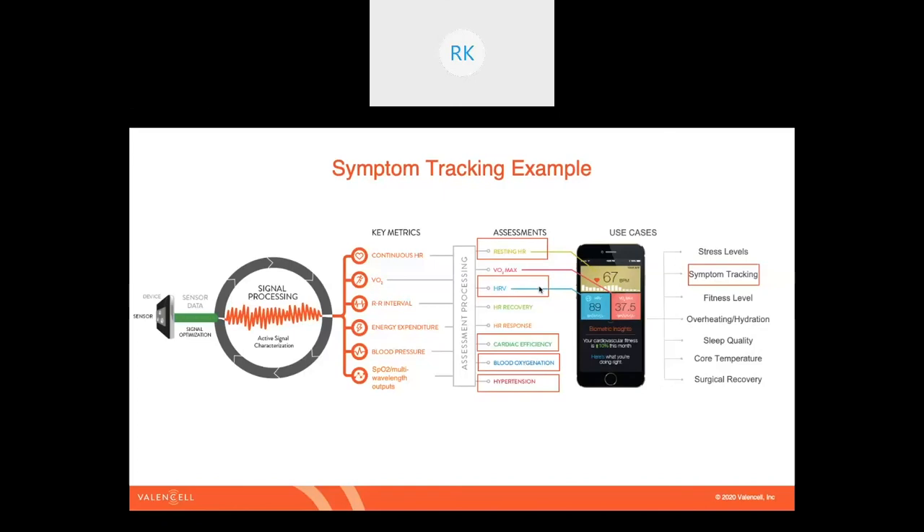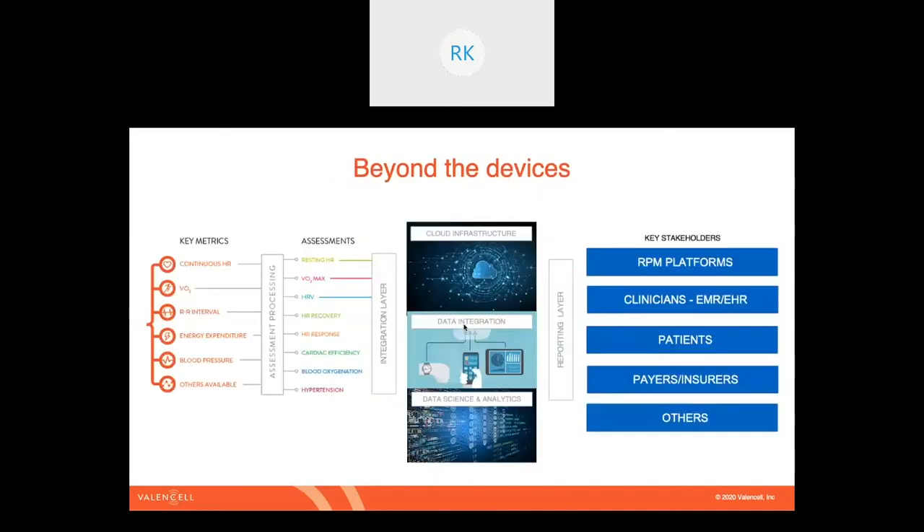You're also going to want to look at cardiac efficiency, blood oxygenation — particularly important with a respiratory condition like COVID-19 — and blood pressure or hypertensive status, which is an important comorbidity. To directly measure these, you'll need continuous heart rate, the RR interval (the time between beats of the heart) which feeds the HRV assessment, energy expenditure or activity tracking, blood pressure, and SpO2 — a measure of blood oxygenation. That gives you the context for how this end-to-end data flow works from the sensor technology in the device all the way out to the patient experience.